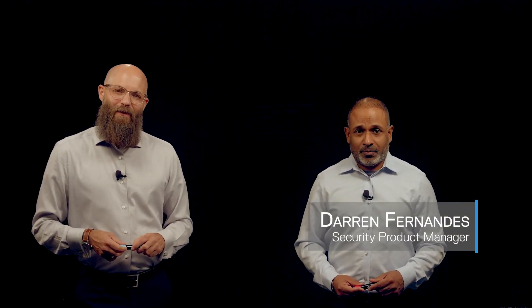Hi, my name is Justin Bastin, and I'm a Senior Principal Engineer here at Dell Technologies. I'm joined with Darren Fernandez, Product Manager for Security for PowerMax, and we're excited to talk about how PowerMax is the world's most secure mission-critical storage.